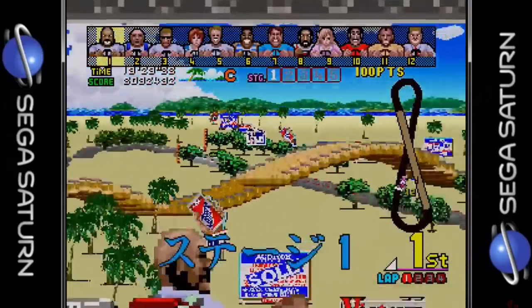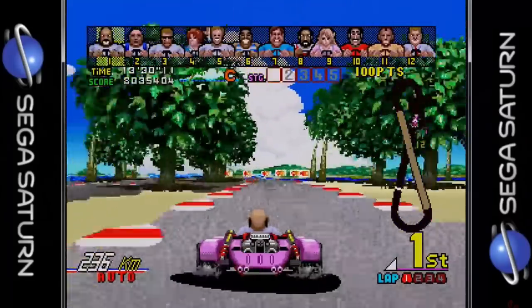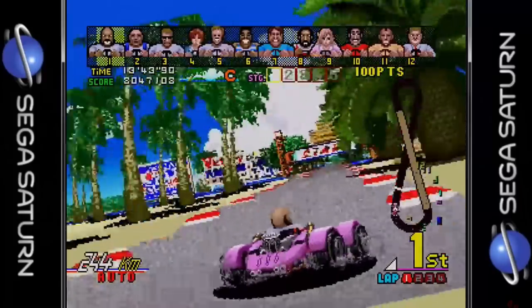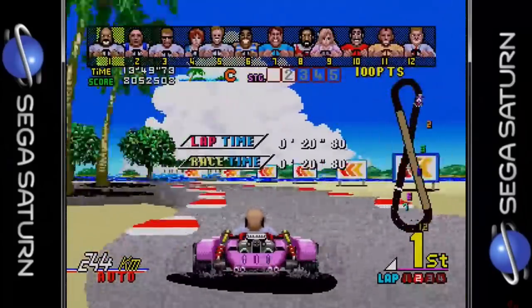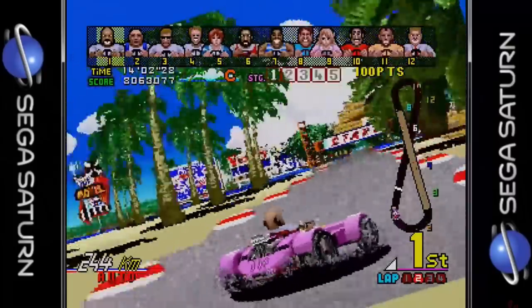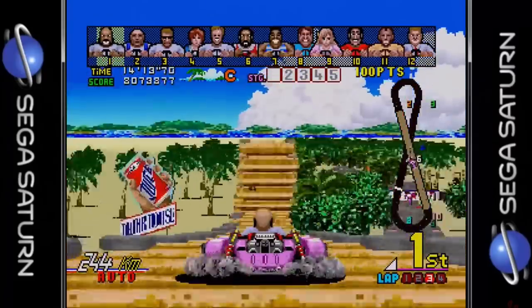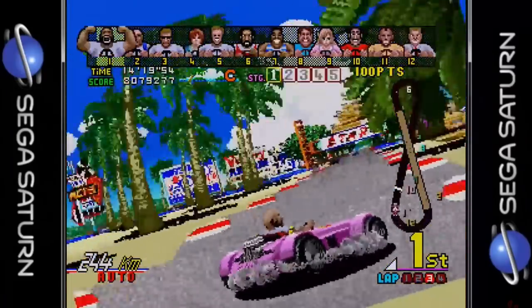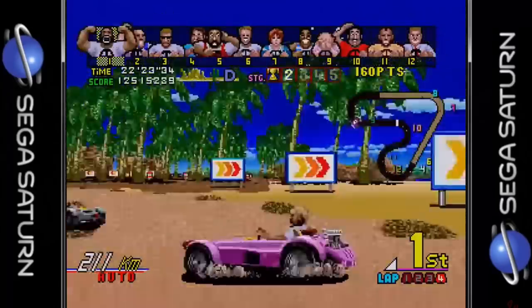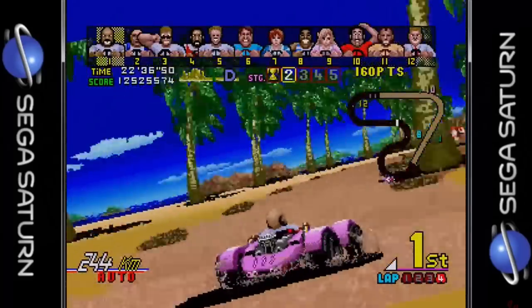Sega Ages Power Drift was released in 1998 and at the time it was the best version released for the home market. This was part of the Sega Ages arcade conversions and it is one of my favorites in the series right alongside OutRun. A Grand Prix mode has been included which greatly increases the gameplay length. It looks very close to being arcade perfect, although this version only runs at 30 frames per second. The game includes the actual arcade music or an option for an arranged style which sounds pretty good. The controls are fantastic and it even includes support for the 3D control pad — a spectacular home version, especially if you got to play it on your Japanese Saturn back in 1998.